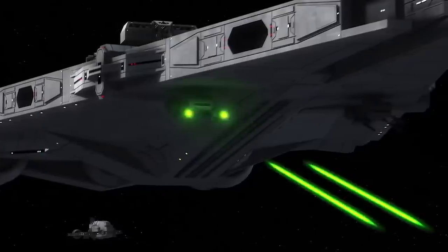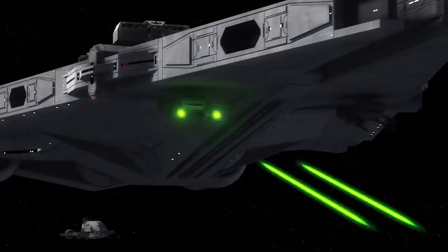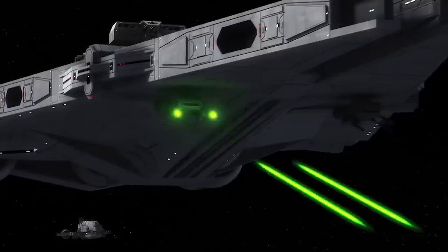The ship also carries a series of particularly advanced targeting and transmission arrays, allowing the vessel to frequently play the role of a communications ship or fleet support vessel.